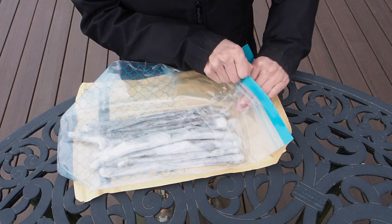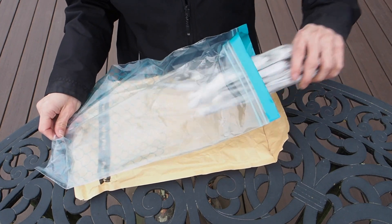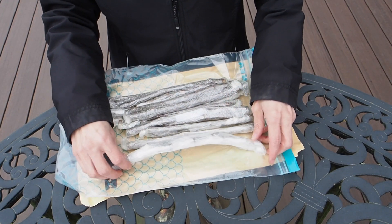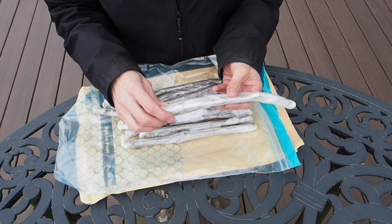It looks like there's about two cuttings of each variety. In case you didn't know, there are hundreds of different varieties of fig. I'm in a climate where we need a fairly cold-hardy variety, and I think most of these that he sent me are pretty cold-hardy.